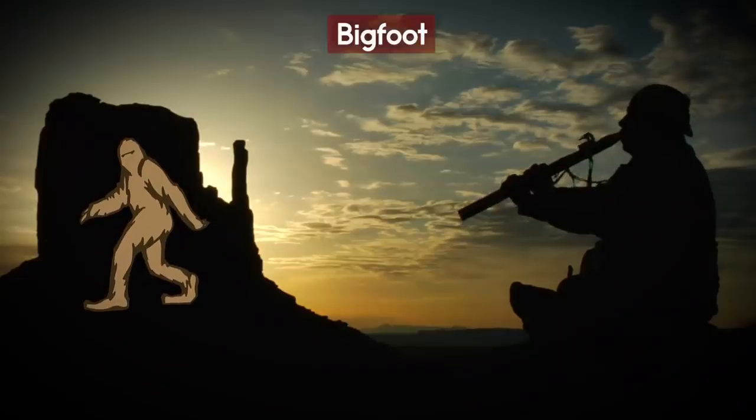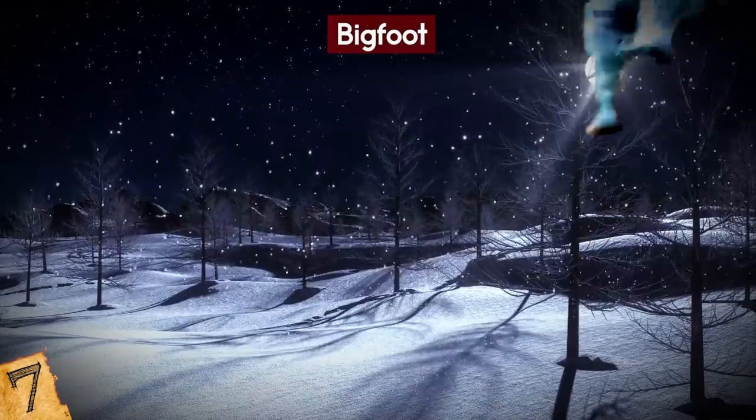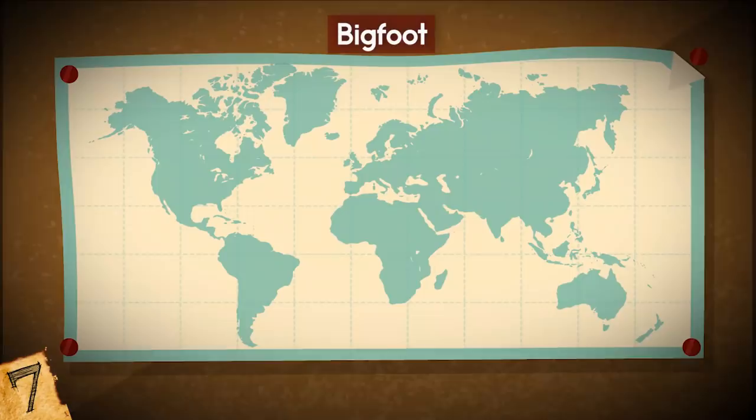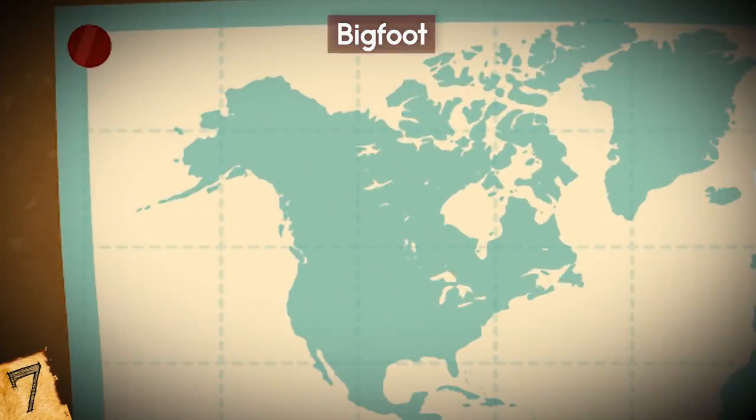Bigfoot. Legends of Bigfoot can be traced back to Native American and European folklore, but there are versions of a big, hairy, human-like beast all over the world. Reports of Bigfoot or Sasquatch are prevalent in the Pacific Northwest, particularly British Columbia, Oregon, and Washington.